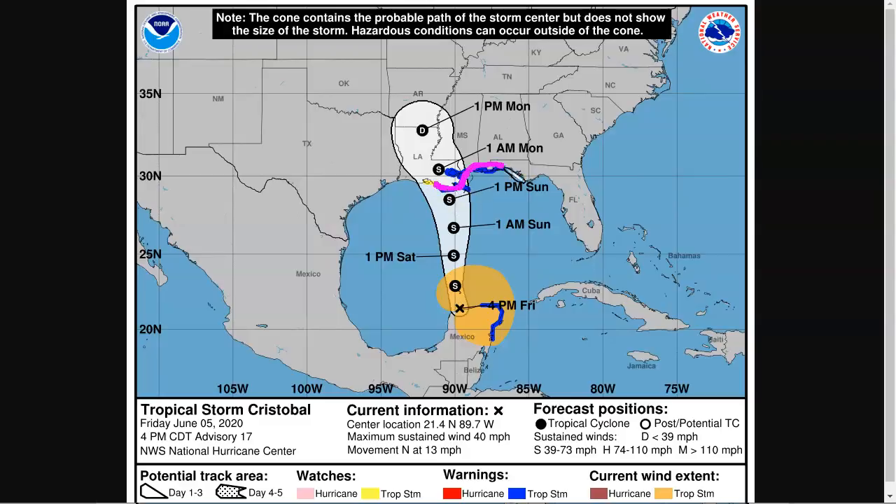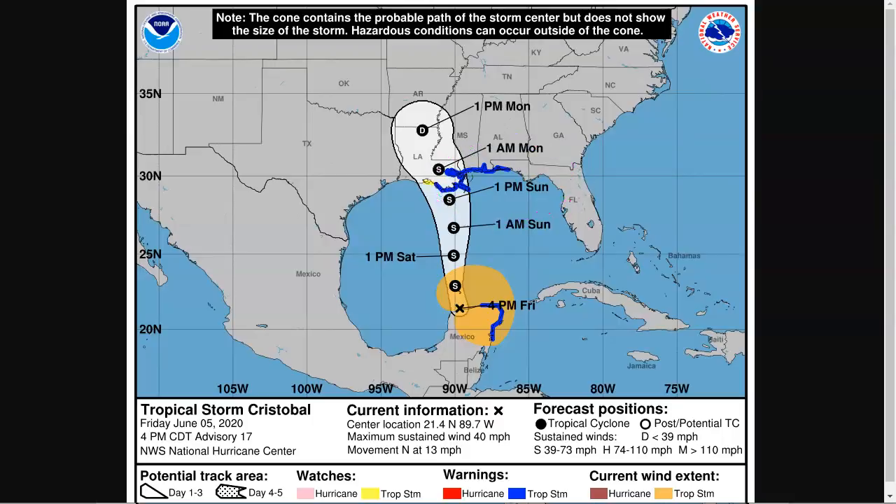Most of the tropical storm warnings are on the east side of the landfall point because most of the strongest winds are expected to be on the east side, along with most of the heavy rainfall near and east of the landfall location. Looking at the rainfall forecast from WPC with the track into southeastern Louisiana, you do get some rain on the west side, but most of it is on the east side, potentially even extending into the Florida panhandle. Again, there is potential for flash flooding if too much rain falls at once.